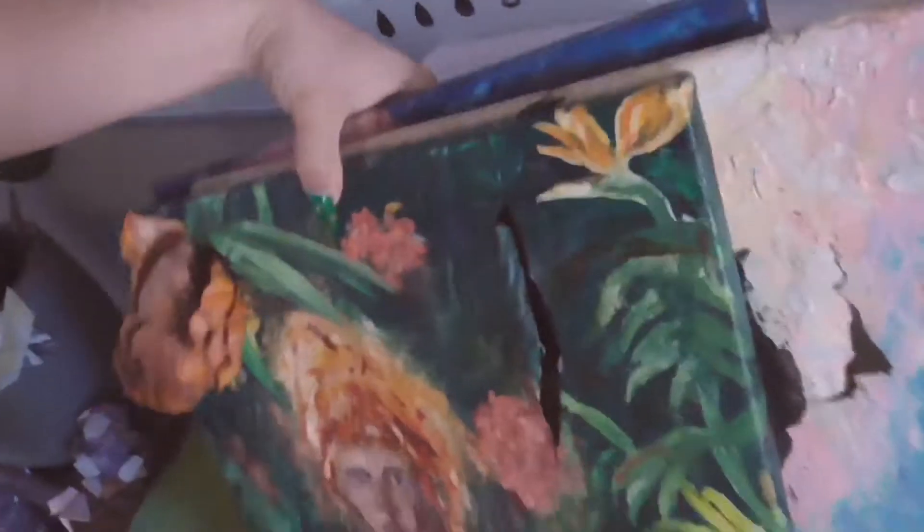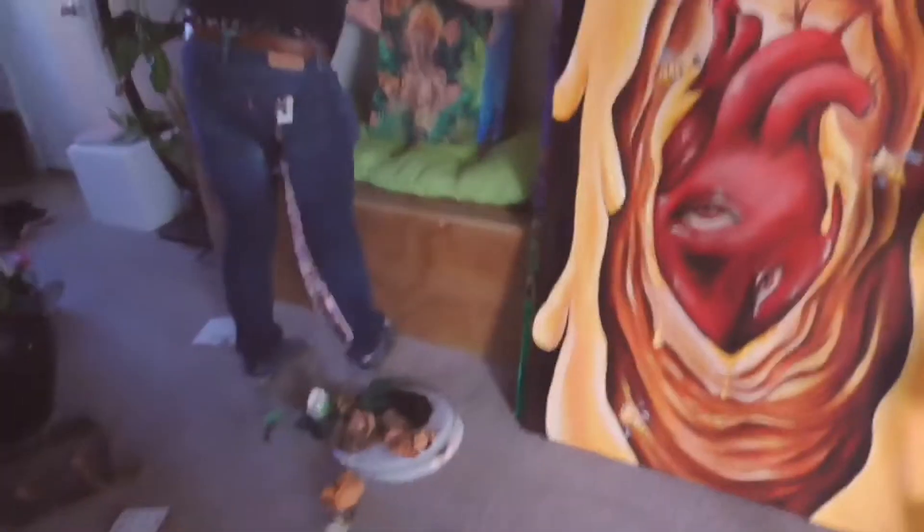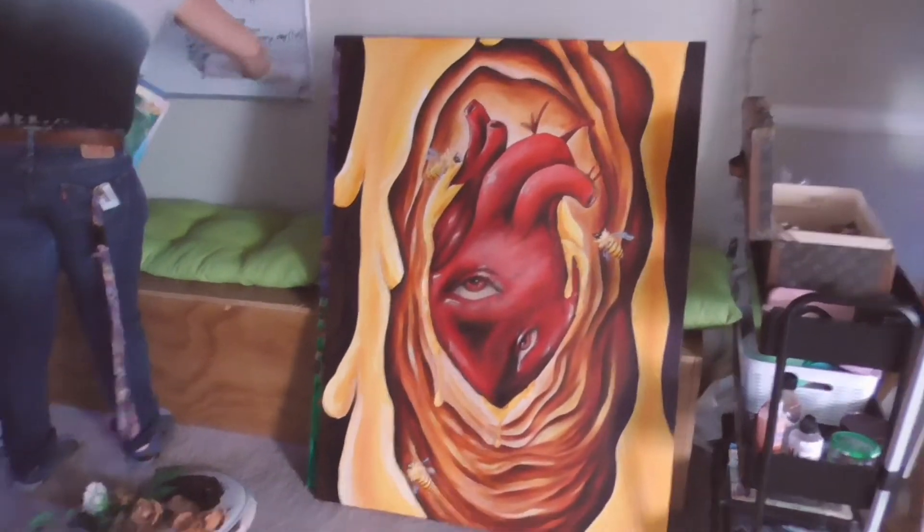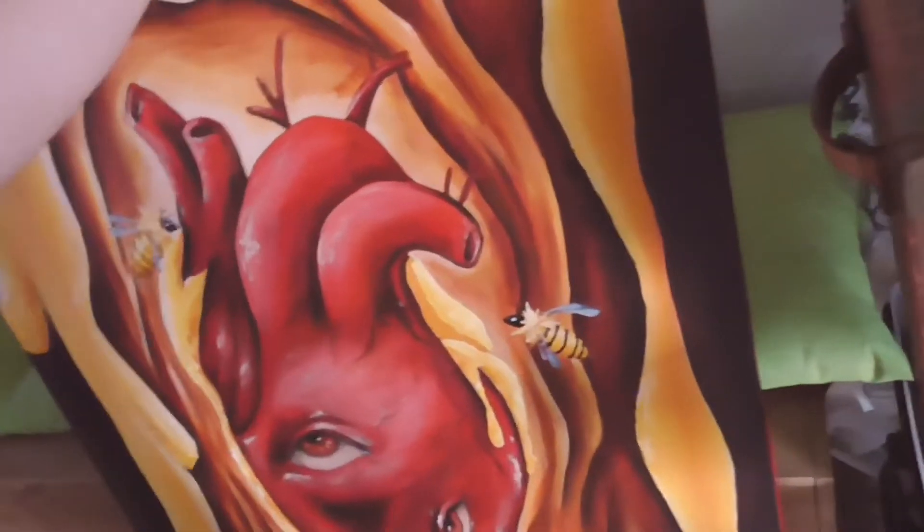I have quite a couple of paintings that I want to take, though I feel like a lot of them are unfinished — at least to my standards. A lot of them I feel like could use a bit of work, but I figure that it's better to show something rather than nothing.